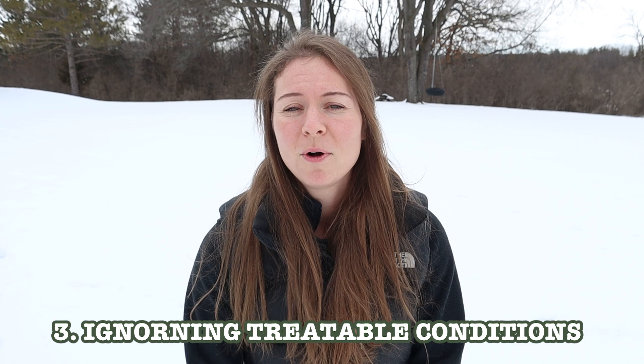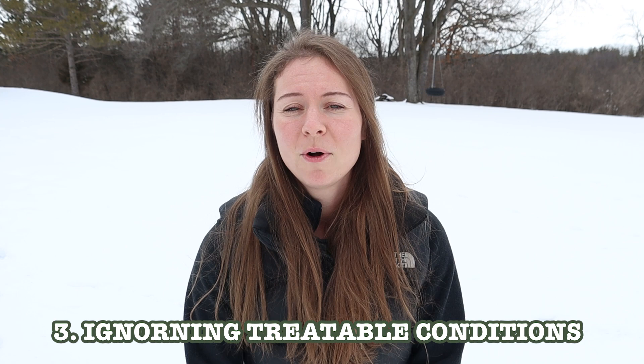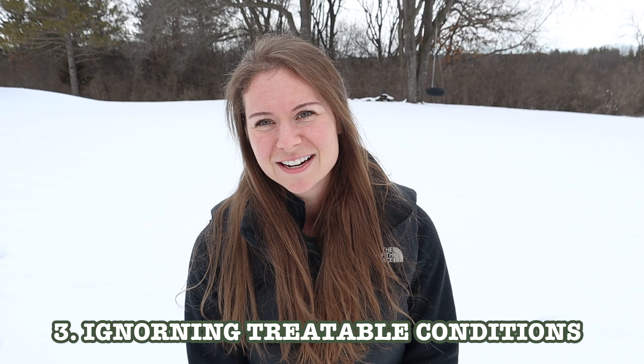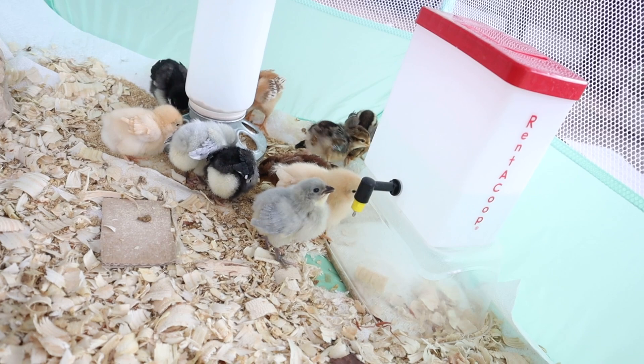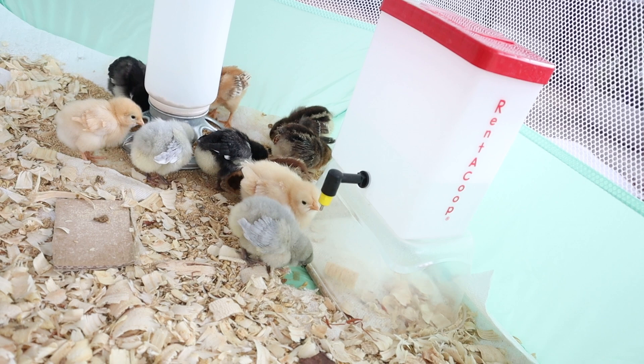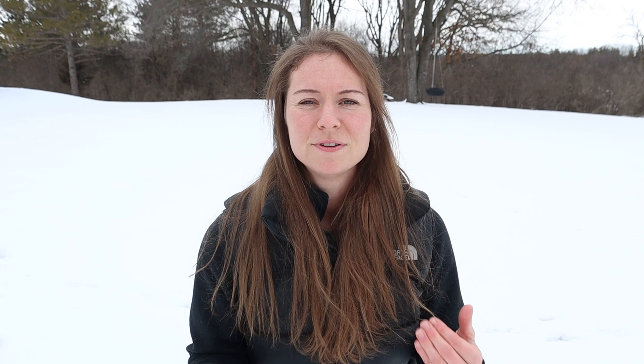Another cause is not treating very treatable illnesses or conditions — pasty butt being a really common one. I'm actually thinking about picking up some chicks with pasty butt specifically so I can do a video on how to treat it. Basically you just soak their little bottoms in warm water and it comes right off. But just treat it — do something about it. If your chick is having leg issues, look up how to treat those. Sometimes they fix themselves, sometimes they don't. The biggest thing is just being involved — if you see something, do something about it.